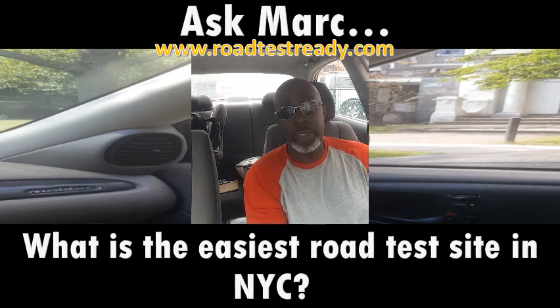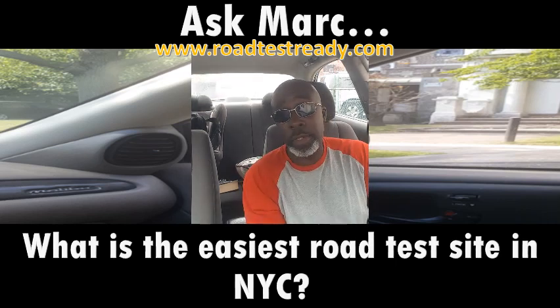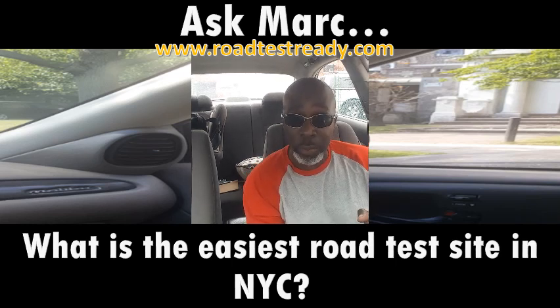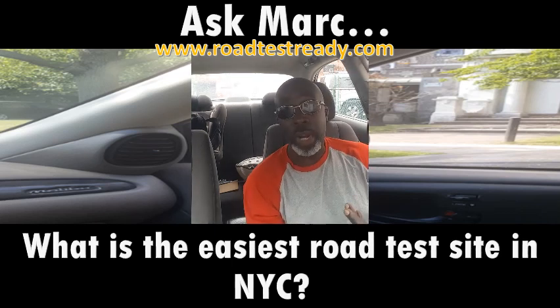Some areas tend to be a little bit easier or less tricky than others, so depending on your skill level you might want to book your road test in those particular areas. But if you know how to drive, it won't matter where you take your road test or who you get for your examiner — you'll probably still have a good chance of passing once you can do proper turns, proper parallel parking, and a proper three-point turn or broken U-turn.